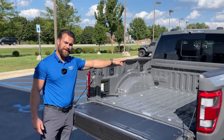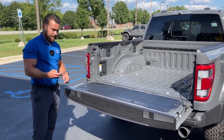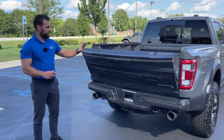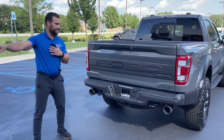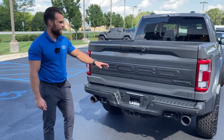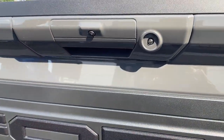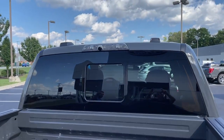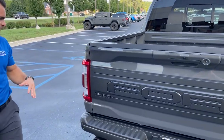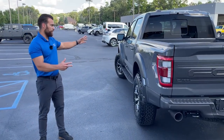We've got traditional tie-downs in the bed. One of my favorite features is that this is not only a power-down tailgate but also a power-up tailgate — huge when you're in a rush, throw your stuff in the bed, and need to get out quickly with a single touch. There's a bed light, one of the six cameras back here, and another camera up on the crossbar to monitor your cargo.